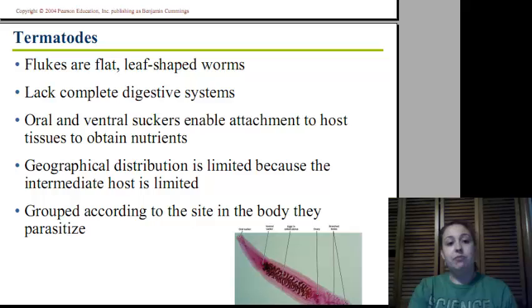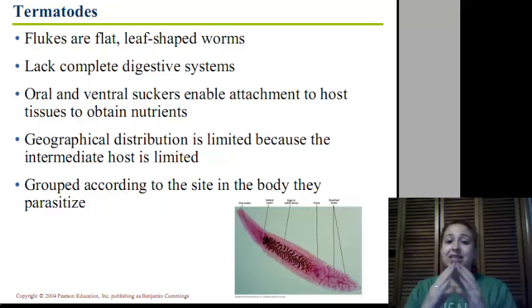Moving on to trematodes, we've got the flukes, which are flat, leaf-like worms. They lack a complete digestive system, so they have to get nutrients from the host. They've got an oral and ventral sucker to attach to the host. Their geographical distribution is limited to where the intermediate host is. The intermediate host for most of these is going to be snails, so they're found where snails can live.